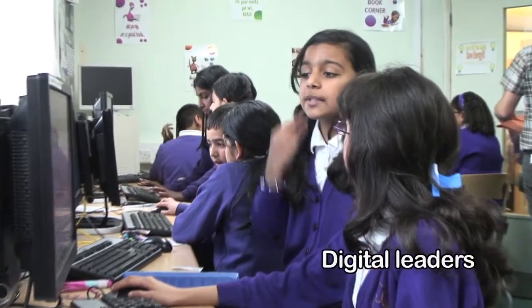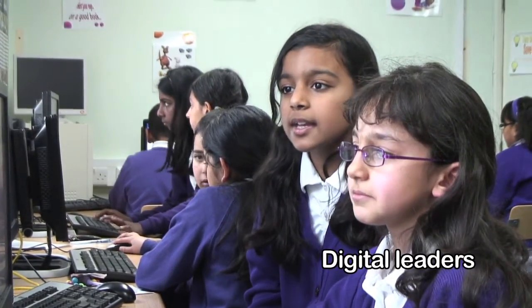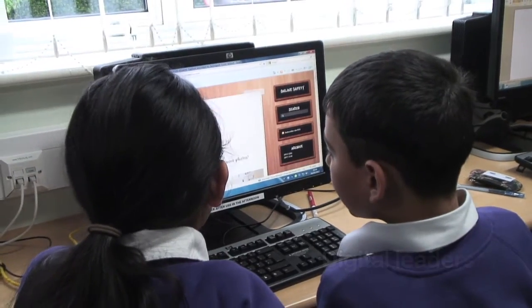Digital leaders is when Year 5 and Year 6 help Year 3 with the ICT and we teach them some new stuff like e-safety because it's really helpful for them. It's our responsibility to help them, so it's not just the Year 3's progress, it's also our progress too.